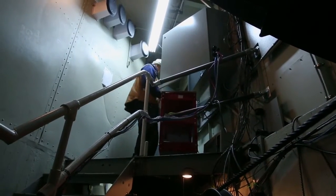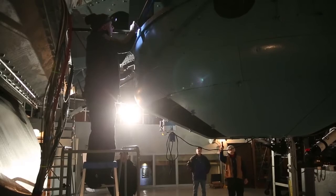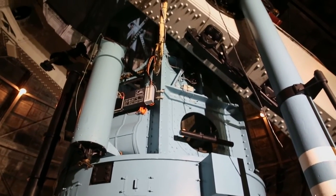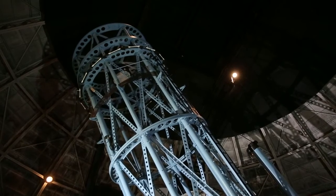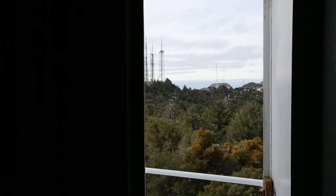We are replacing 1990s technology. We're not touching the optics — they are quite good — but we do need to be able to operate and point the telescope very, very reliably, and that is our objective.